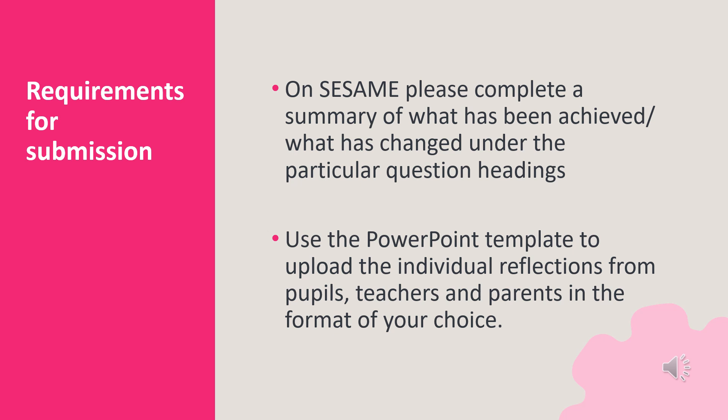When submitting your application on Sesame, please complete a summary of what has been achieved and what has changed under the particular question headings provided on the platform. Use the PowerPoint template to upload the individual reflections from pupils, teachers and parents in the format of your choice.